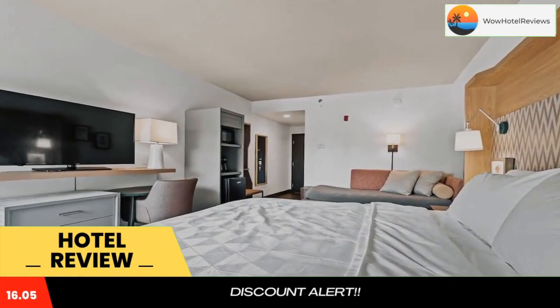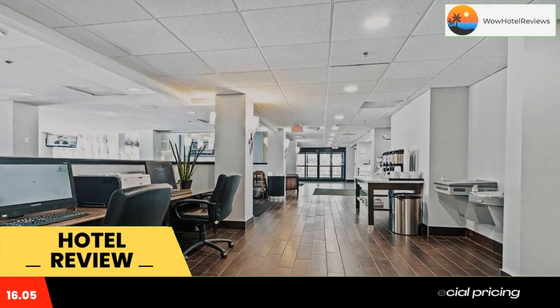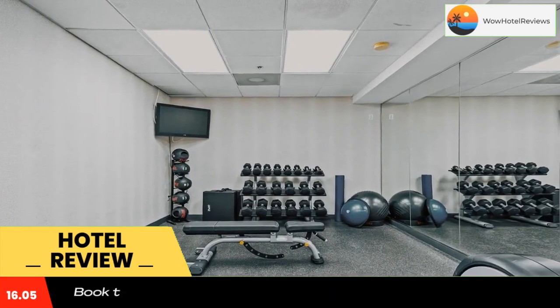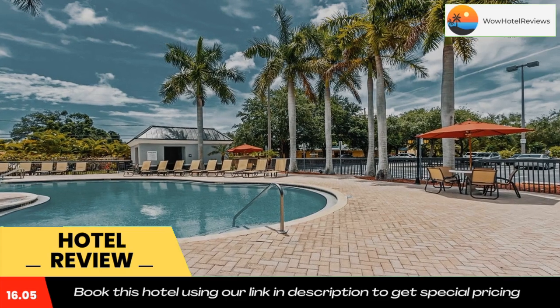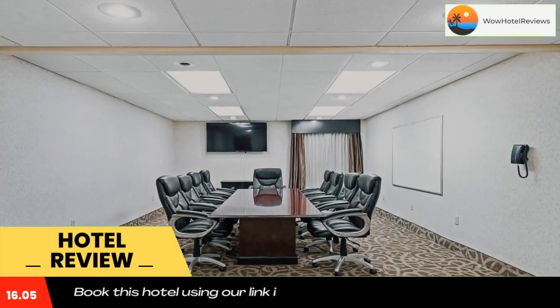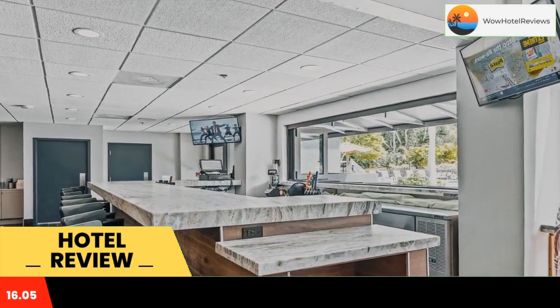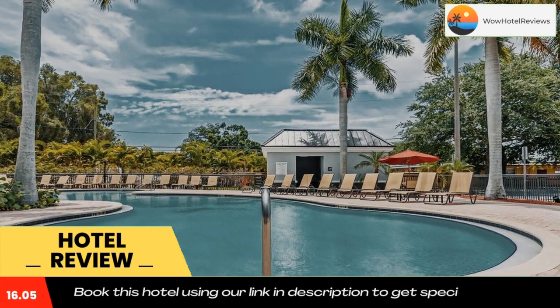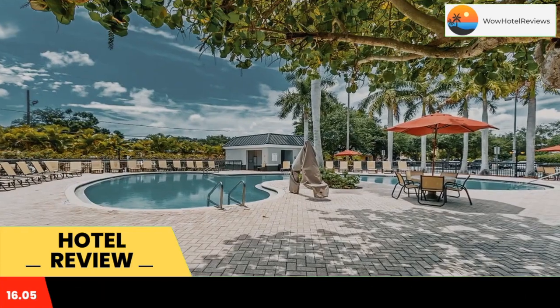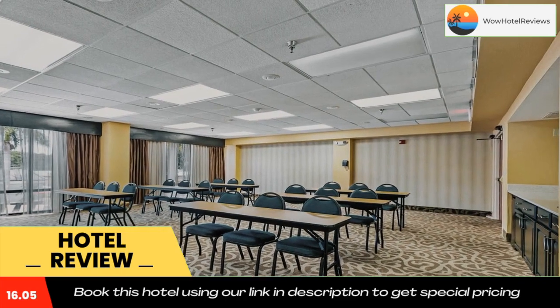Located only a short drive from some of Florida's most popular beaches, this St. Petersburg hotel offers easy access to area attractions along with comfortable accommodations and modern amenities. Guests staying at the Holiday Inn, St. Petersburg West can easily discover the charming city center, stroll along the pier, or visit the Baywalk Entertainment Complex. The Salvador Dali Museum as well as the Shell Island Wildlife Refuge are also nearby.